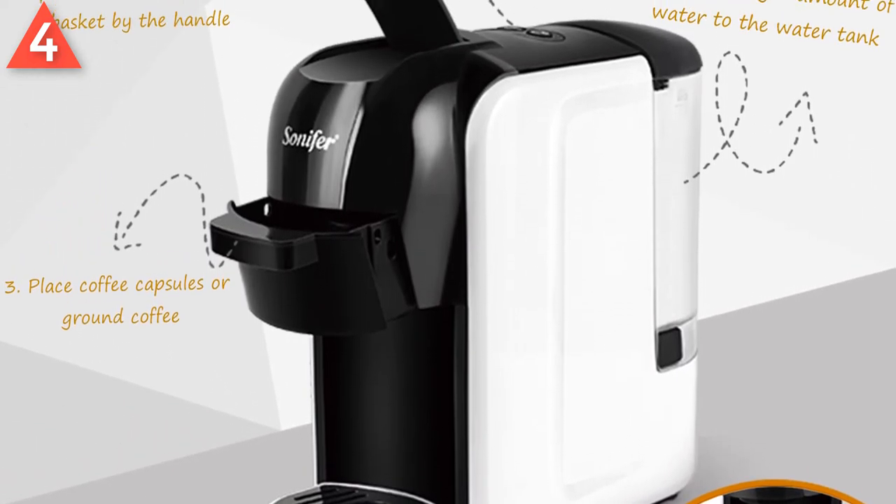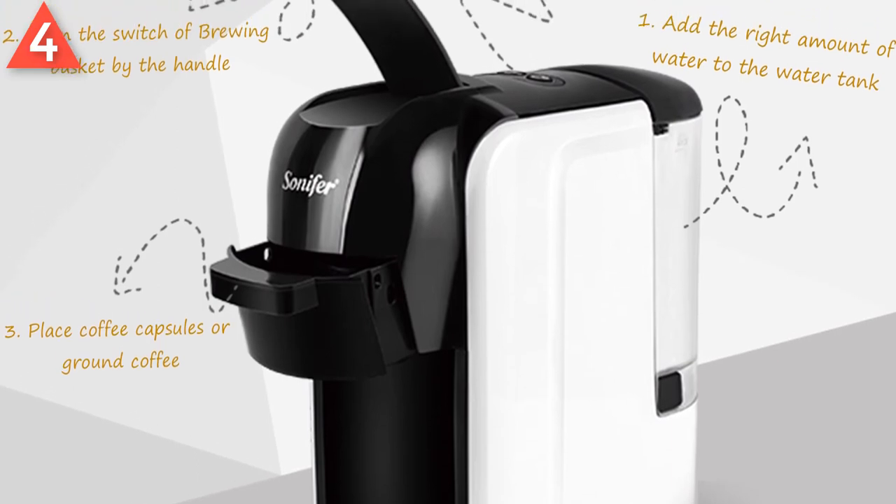No need to go out or wait — you can enjoy delicious, high-quality coffee at home in only 3 minutes.